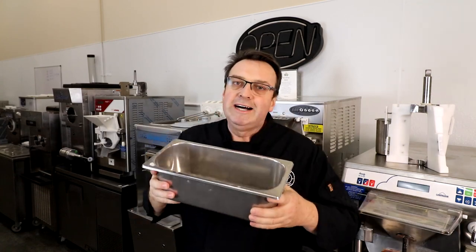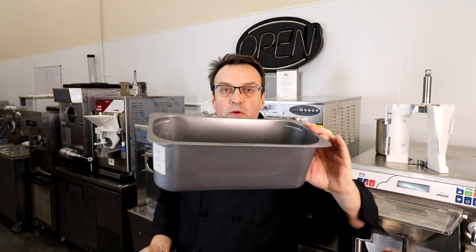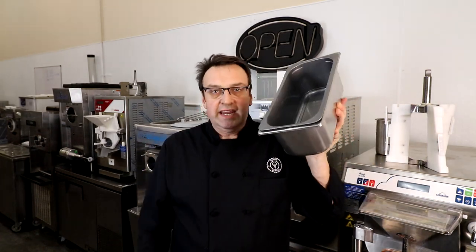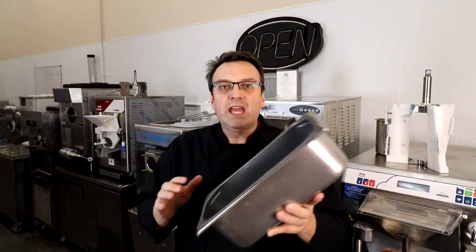Each of these stainless steel pans costs anywhere between $25 and $35 — five-liter, five-quart. What a lot of ice cream makers are doing now is making their ice cream in a pan liner. This plastic liner is made to fit very nicely inside the stainless steel pan, so that when a customer walks up to the case, they don't even know it's an insert — they think it's the actual container the ice cream was made in. You'll save yourself a lot of money.